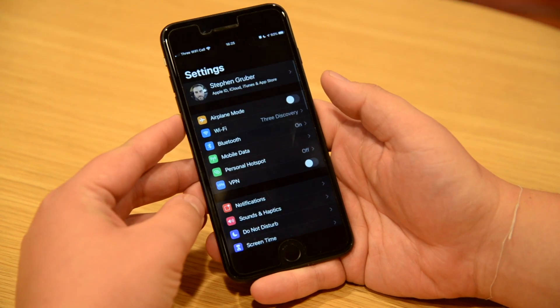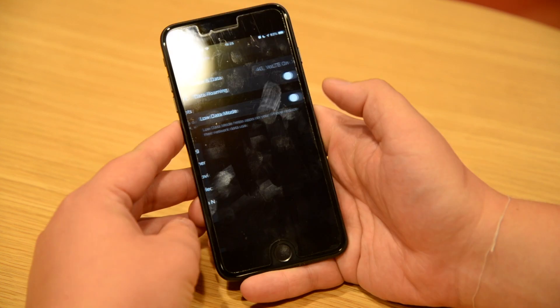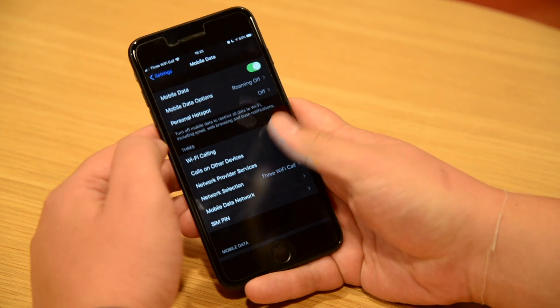First up is low data mode. Only a couple of gigs spare before the end of the month — having to choose between that Instagram scroll and a YouTube binge can be a nightmare. But no more. We've got low data mode. Head into mobile data settings to turn it on. Your iPhone will do the rest, saving and scrimping wherever it needs to, to ensure that all your social fixes can be met.